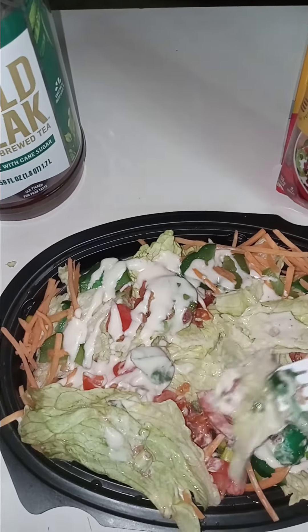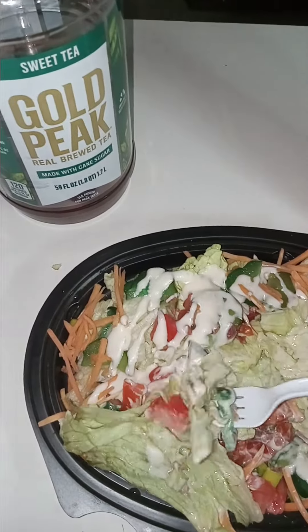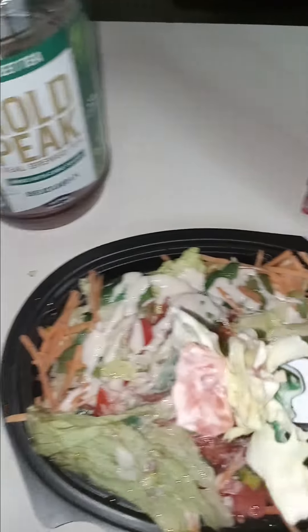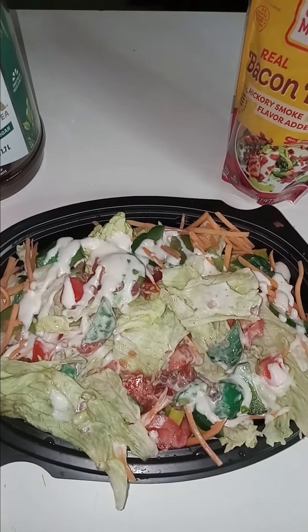Come on, tomato, get on there — yeah, there you go!